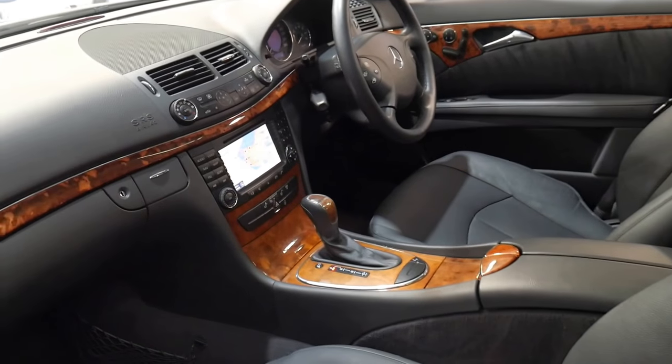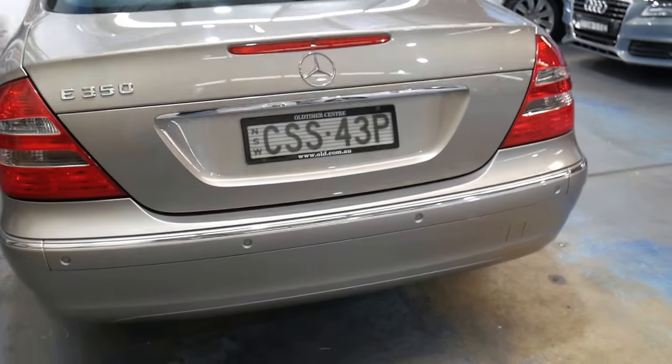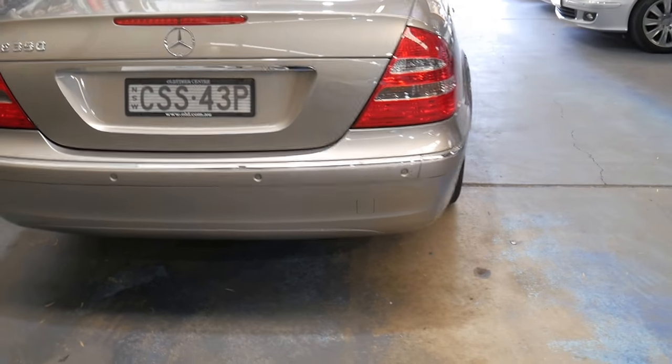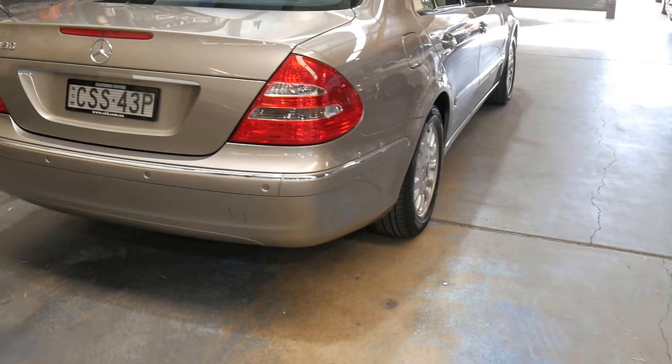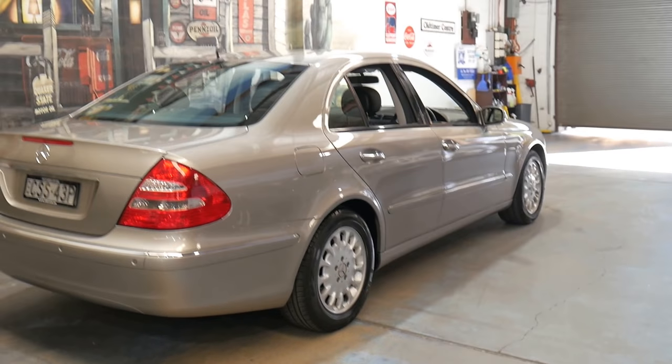Thanks for taking the time to watch this video. We're the Old Timer Centre, located in Marrickville — only 15 to 20 minutes from Sydney Airport. We can help you with finance and I'd certainly like to take you for a test drive in this very nice car. Thanks again for watching.